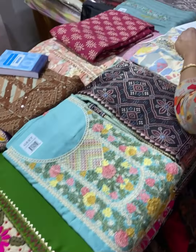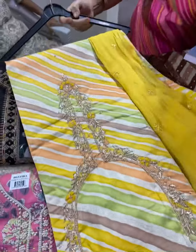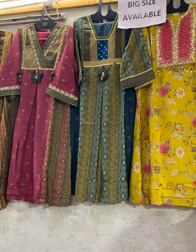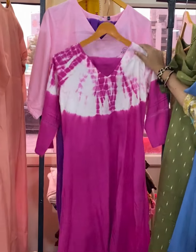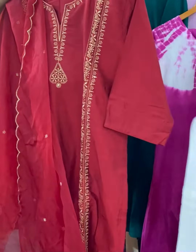These are unstitched collections from Rajkot. They have a new style in Pakistani sleeves — top-bottom sets, shaded, shibori, and handwork options. That set is priced at 3300.